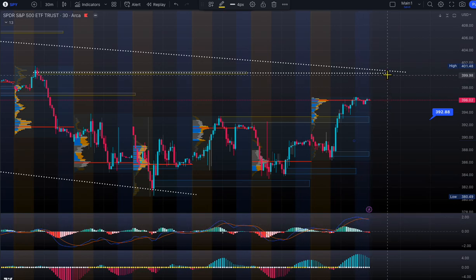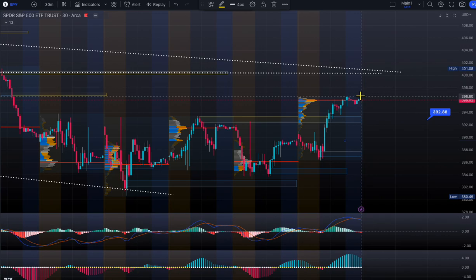That MACD could create a divergence for Monday. But at this point, if you are bullish, that's the scenario. If it is bearish and we get a rejection, then we could go and test 392 — that's your demand zone.